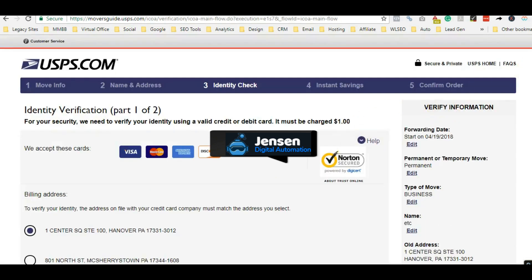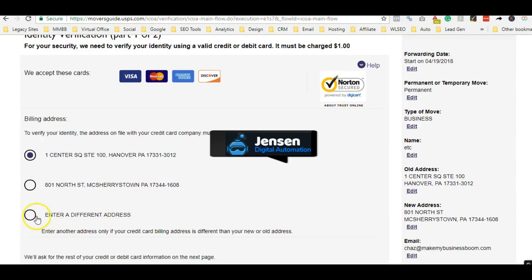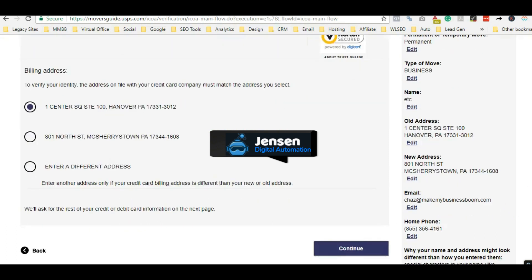Just hit continue. This is where they make you verify — it now gives you three options instead of just one, so you can use a billing address you actually control or even enter a completely different billing address where you have credit cards. You pay the fee, and within five to seven days your mail will be forwarded. Then I usually wait about a week after that and go claim my Google listing for that address. Simple as that.